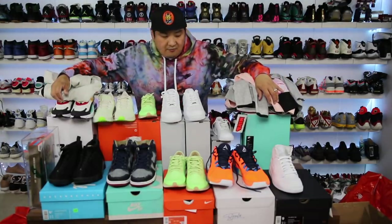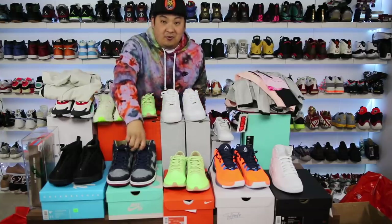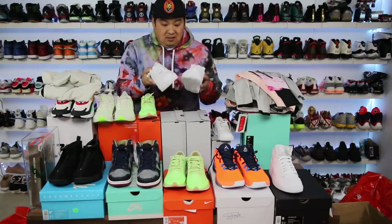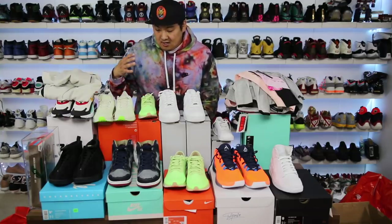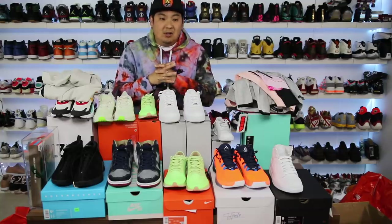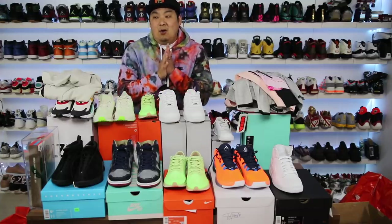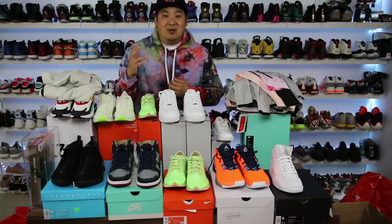That's the whole haul — a lot of random stuff. Some of it is for the channel like the Zoom Freaks for trying on, some for arts and crafts like distressing the Reese Forbes, some for hydro dipping, random gifts, and some great deals on pairs I already own. Last time had a crazy amount of heat like Air Jordan 4 Levi's — this time not so much, but lots of fun things to try. If you enjoyed, hit subscribe, the notification bell, and like the video. Have a good rest of the day — peace!